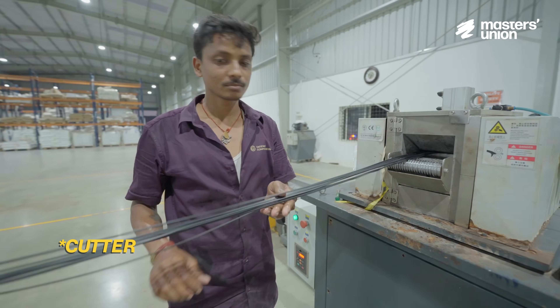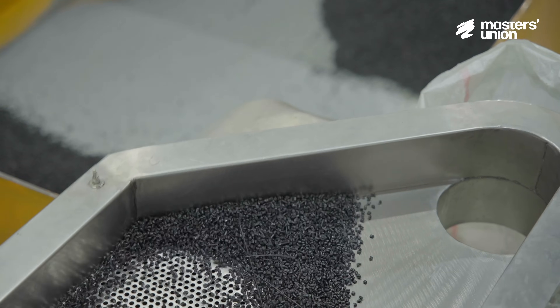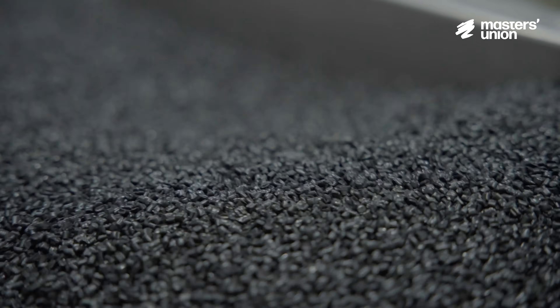This is a cutter where these strands go in to achieve the finished product in the form of granule. This is our final product — basically, this is our finished coat.